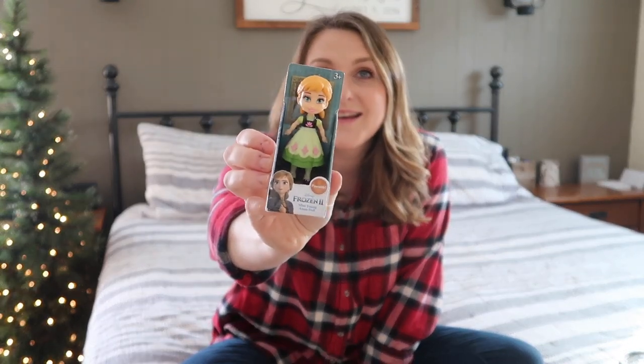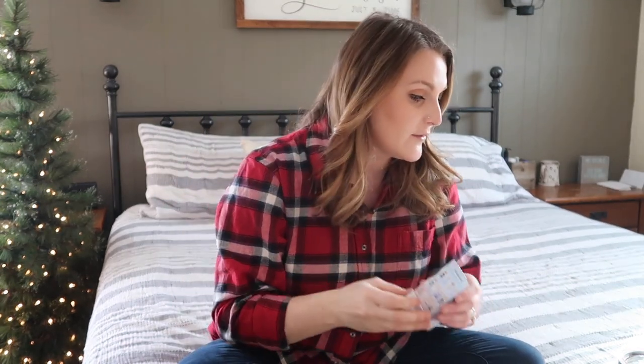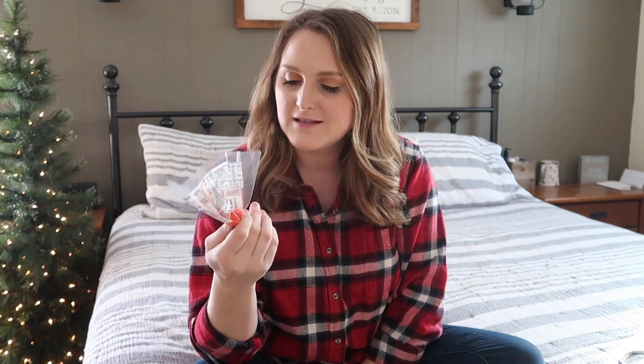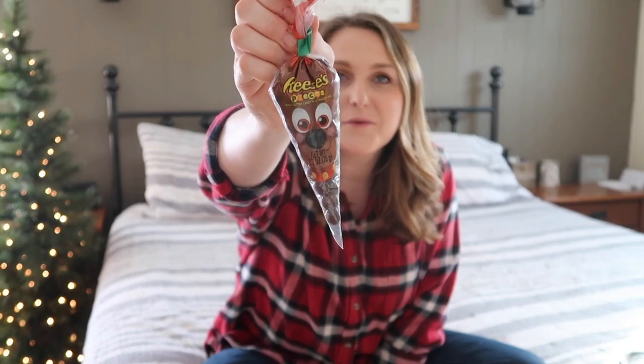She wanted it so bad, so we decided to get it for her — it's the little Anna one. They didn't have an Elsa one and she really wanted the Anna, so I thought that was cute. I got each kid a Bath and Body Works hand sanitizer — they were on sale and I had a 20% off coupon, so perfect for this time of year. And then I got some Reese's Pieces M&Ms — I thought these were just too cute to pass up. They're the Reese's Pieces M&Ms shaped like a little reindeer.